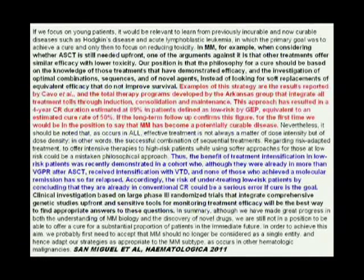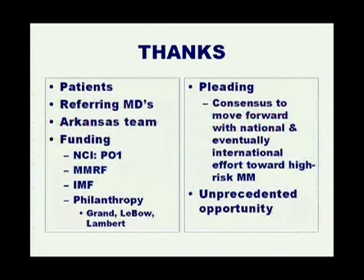San Miguel acknowledges here that the benefit of treatment in low-risk patients was recently demonstrated. The risk of under-treating low-risk patients by concluding they are already in conventional complete remission could be a serious error if cure is the goal. I'm not saying people need a transplant to get the results we have accomplished, but as an institution with steady progress, the backbone of the transplant ensures we won't destroy this trajectory. Others are evaluating whether one can do without it, and I think we will be pretty much in line. Thank you — and thank the people helping us and philanthropy.